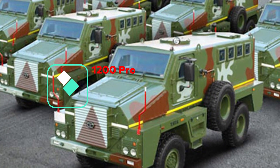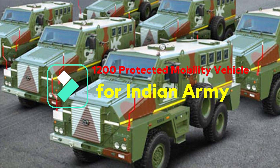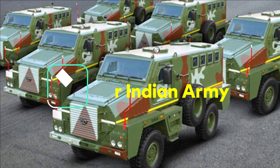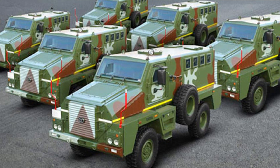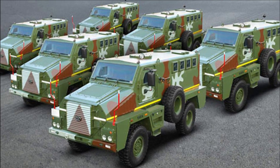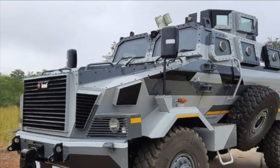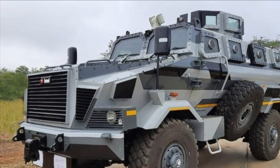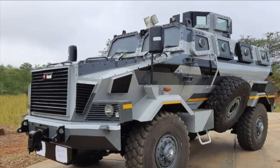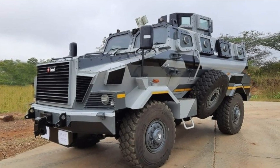On 10th of May, the Indian Army has issued two RFIs for Protected Mobility Vehicle (PMV) — a high altitude version and a standard version. The high altitude version is intended for deployment above four kilometers and the standard version below four kilometers. The Indian Army wants to procure 500 PMVs of the high altitude version and 700 of the standard version.